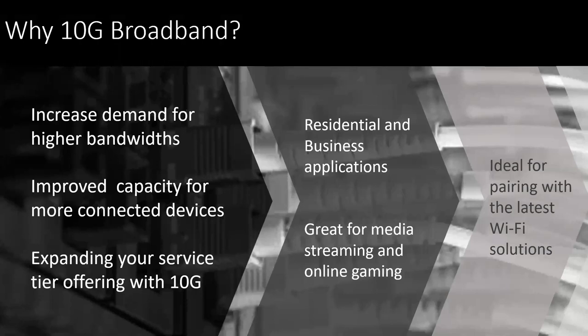So why a 10 gig broadband? Obviously, there's a lot of enhancements and features that really can showcase your services going forward. We see a lot of increase for higher demand, especially in this new reality, the improvements on capacity, because there's going to be a lot more connected devices, whether they're traditionally wired or wireless. Also, expanding your service offering to offer more tiers. Really good benefits for the residential and business applications. There's a lot of media streaming going on and work at home, as well as playing games. And it's really an ideal technology that can be paired with wireless solutions.